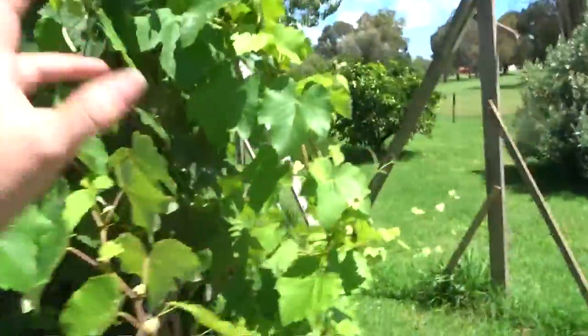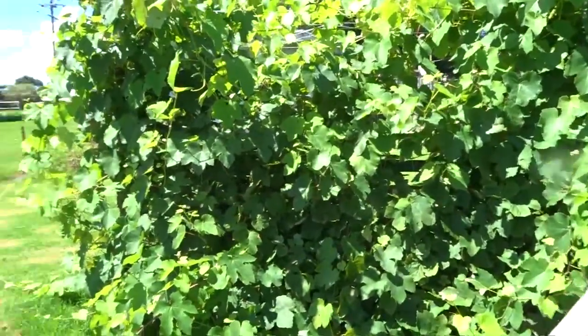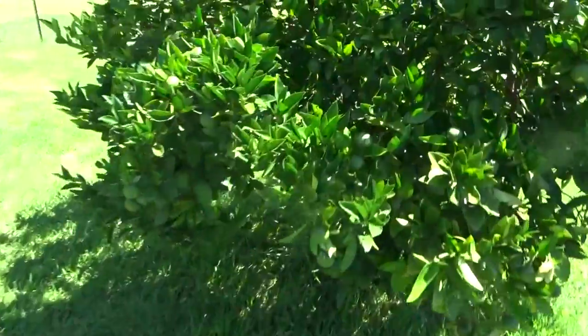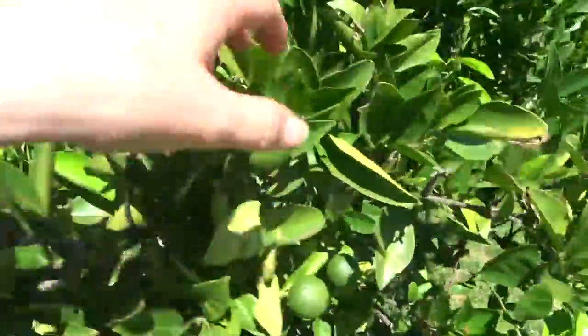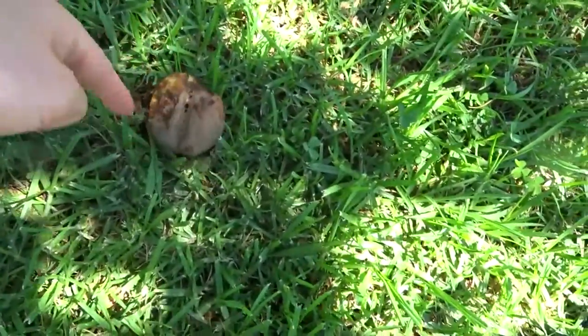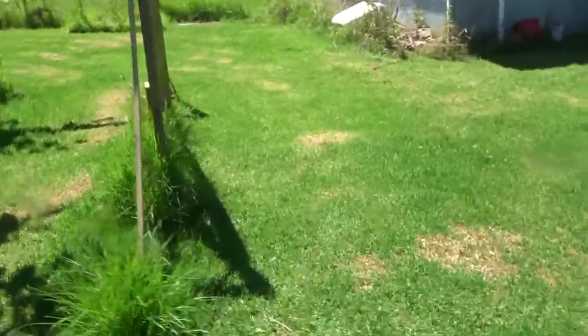Dad built this vine structure for me - it still needs work but hopefully the vine will make it structurally sound. We're also waiting for lattice to frame it. The orange tree is going pretty good - lots of new regrowth and heaps more oranges, we're going to have a good harvest this year. The peach tree didn't do very well though - whatever's been eating it is eating away at the peaches. It's a nice tree but it's a bit of a mess still.